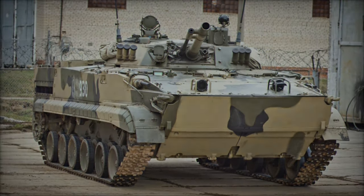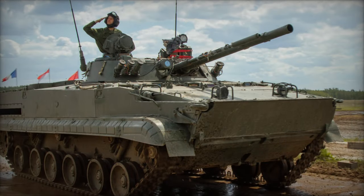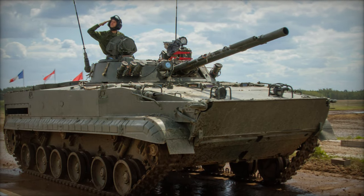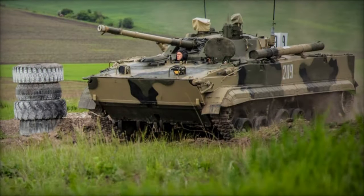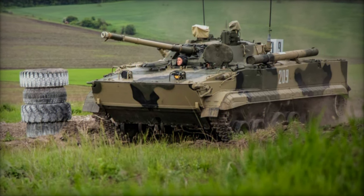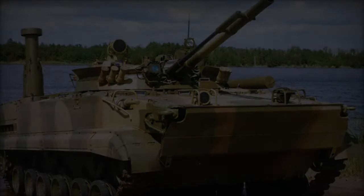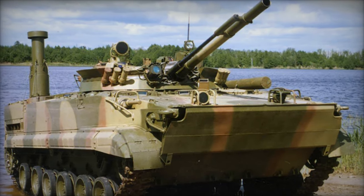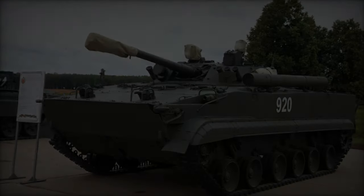The operating crew consists of three standard personnel: the driver, commander, and gunner. Unlike the BMP-1/BMP-2, where the driver is seated offset left, in the BMP-3 the driver is seated in the front center hull, facilitated by the relocation of the engine from the front to the rear right. The commander and gunner occupy the two-man turret, with the commander positioned on the right and the gunner on the left.